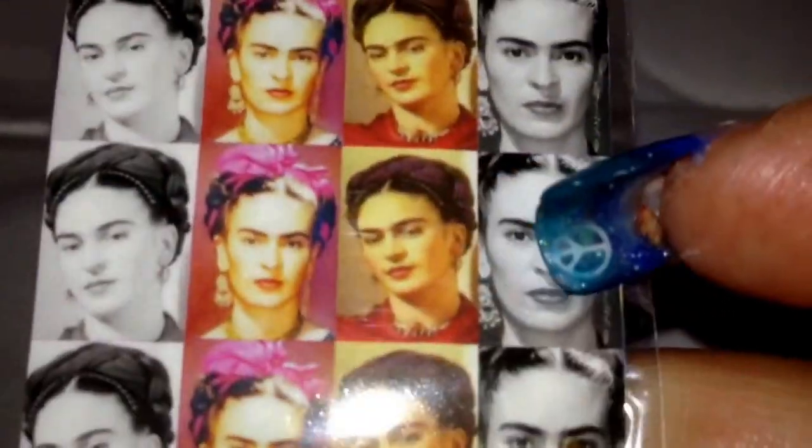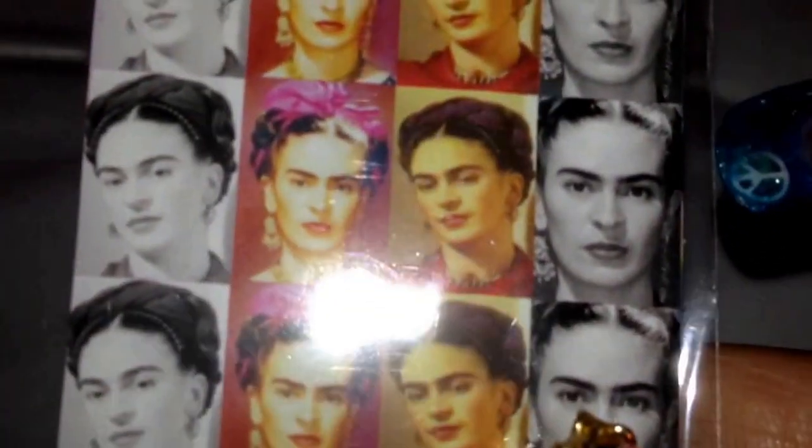First thing that I ordered were some stickers — multicolored cheetah print, zebra multicolored, and Frida Kahlo. She's amazing, I love her art and everything.